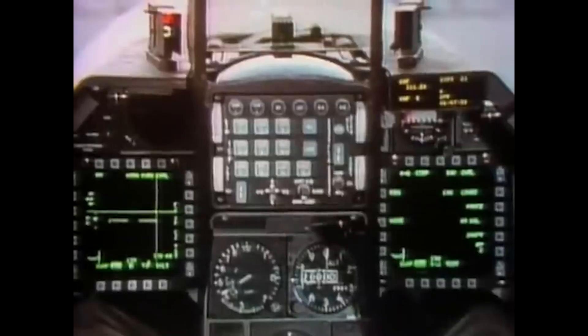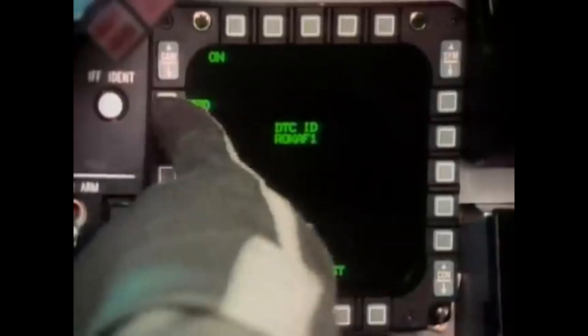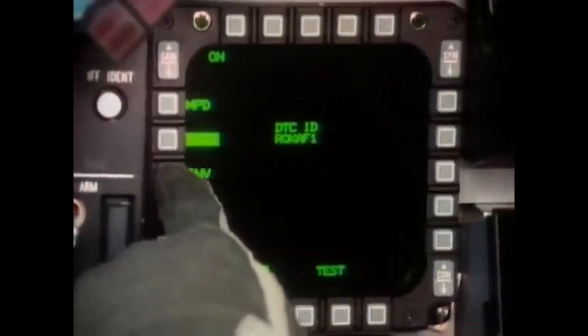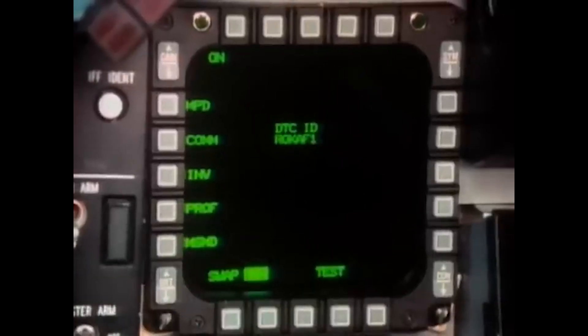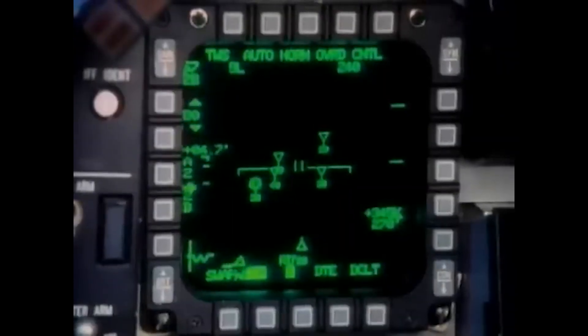By the mid-80s, with the introduction of the F-16C, the MSIP program would continue to further improve practically all internal systems. By the end of the 1980s, the F-16 had gone from being a relatively limited dogfighter to a multi-role aircraft capable of electronic warfare, suppression of enemy air defenses, air-to-ground, and beyond visual range combat.